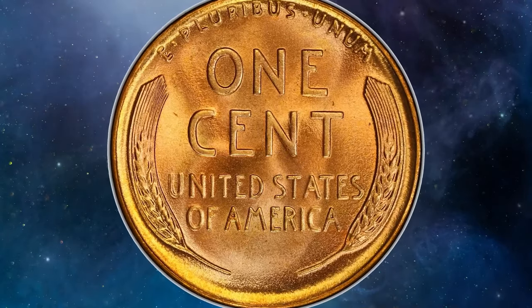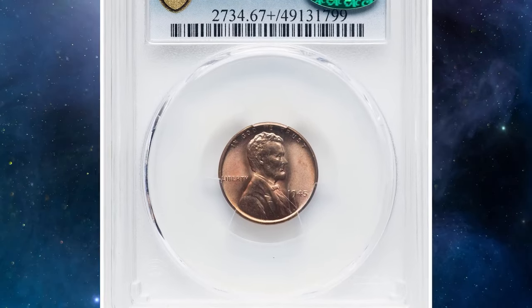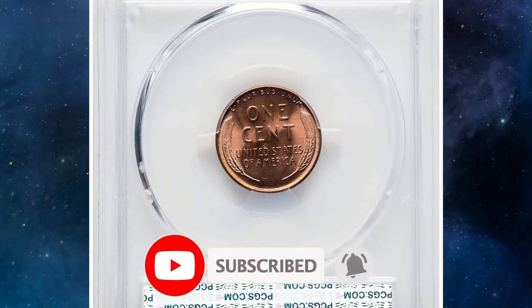Thanks for joining us on this numismatic adventure. If you enjoyed uncovering these rare coins and their fascinating histories, give this video a thumbs up and subscribe to Coin Us for more exciting content. God willing, see you in the next episode.